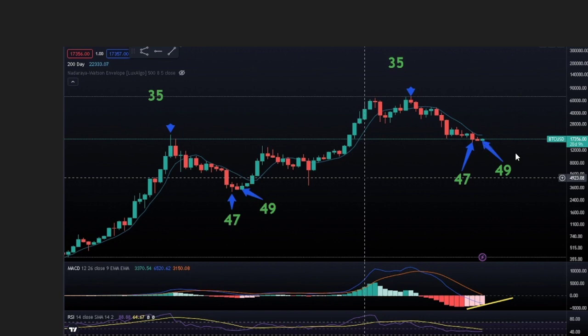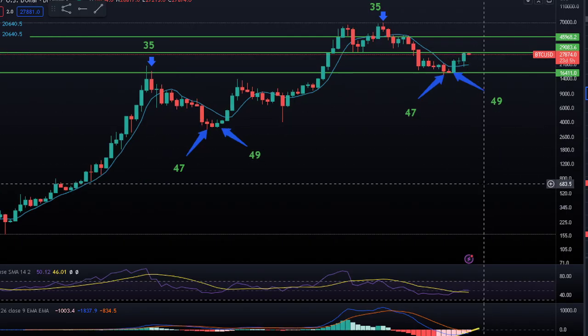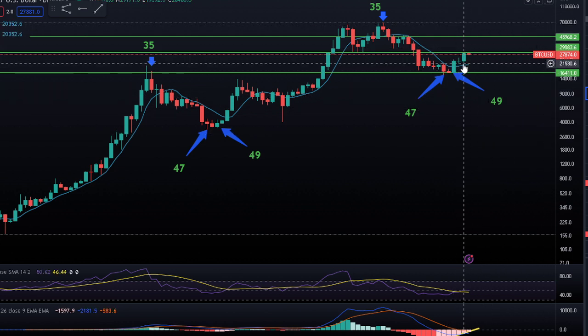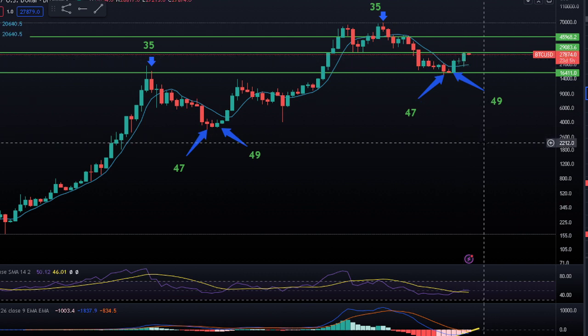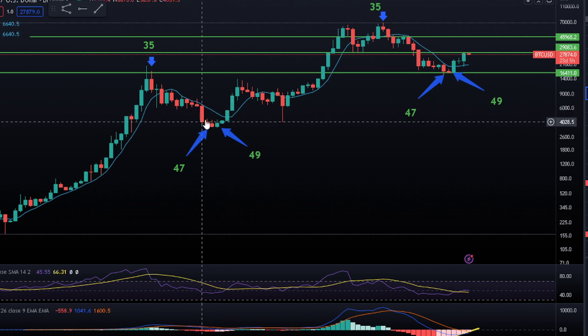It priced at $17,356 when we made the video, so that was our assumption based on the technical analysis. Now, where we're at today, as you can see, the 49th month was a huge green candle, followed by an indecision green candle, followed by another big green candle. Right now we're sitting at $27,874 — we've wicked up into the $29, just under $30k range. Everything seems to be right on track following this pattern.